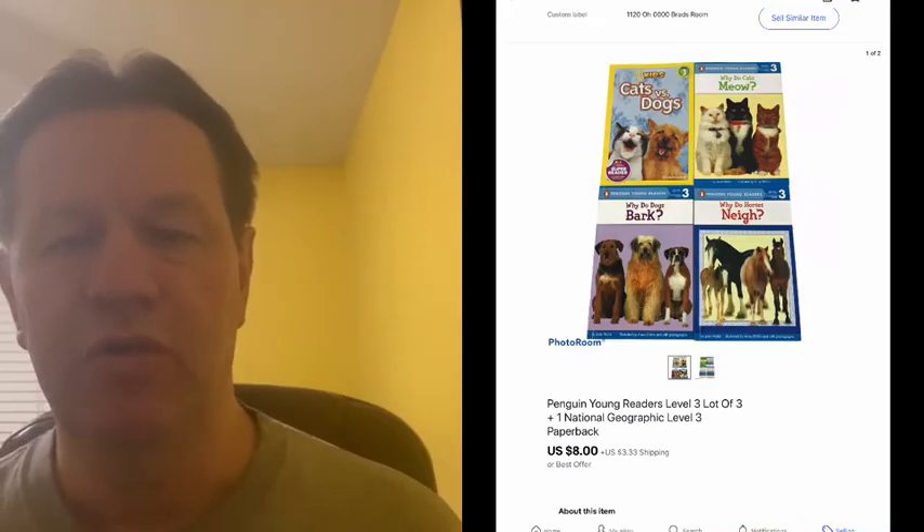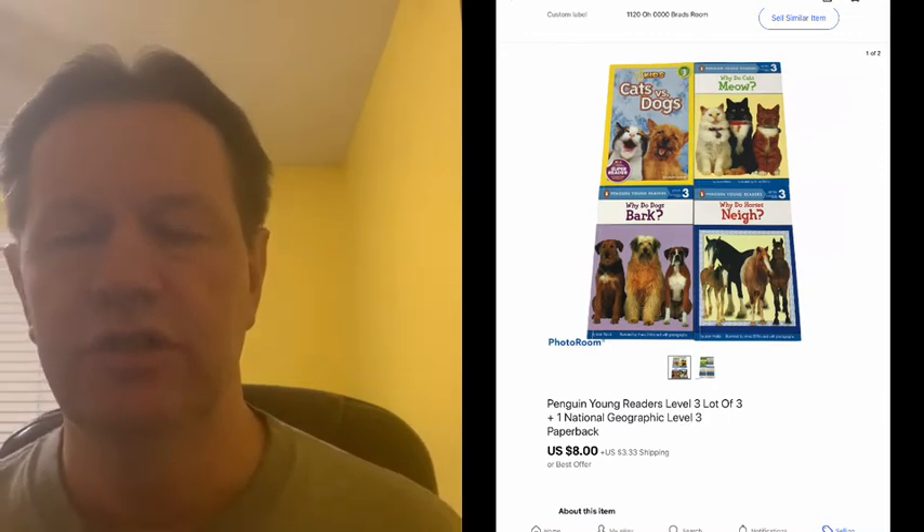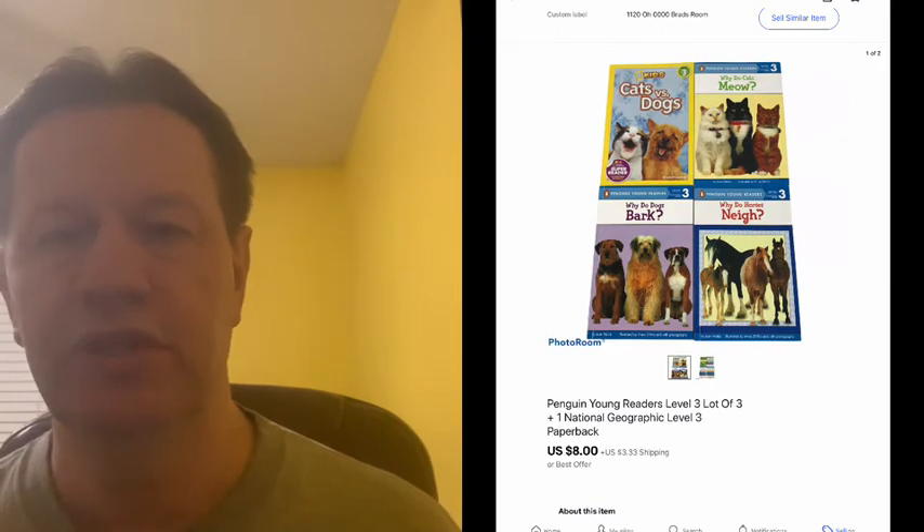This next sale was a set of books that my wife had that she no longer needed, and they sold for $8 plus shipping, so we didn't have any cost into that.